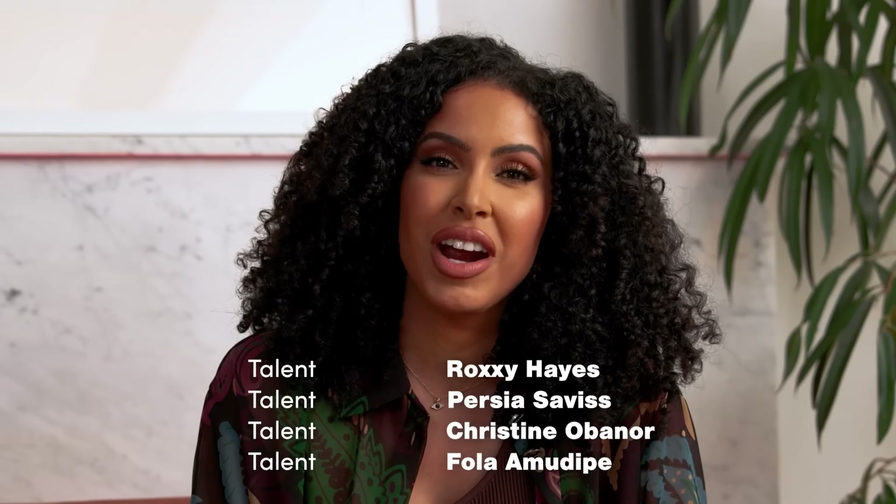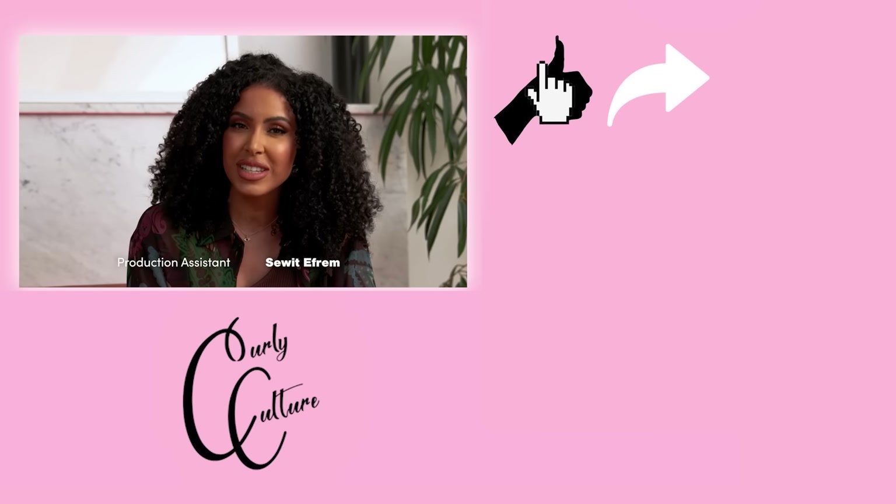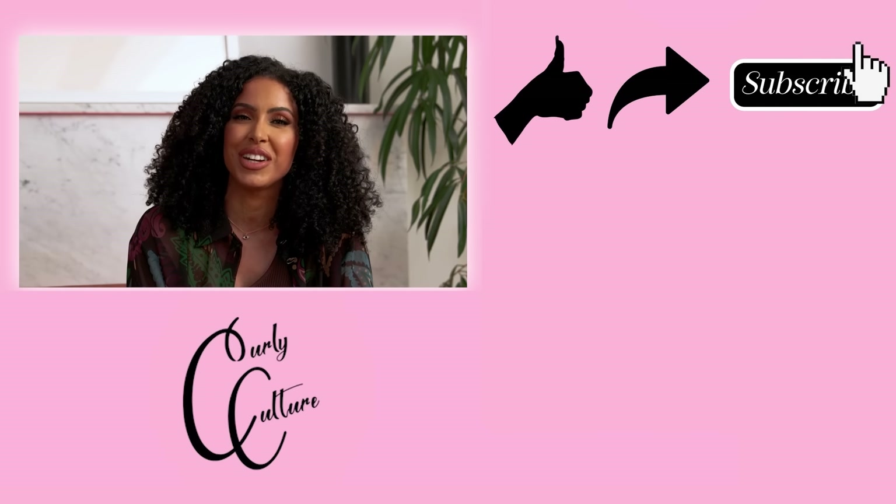Hey you guys! I'm Ava Pearl, founder of Curly Culture, a community for people with all types of curly hair from a 2A to a 4C. Let us know what you guys want to see in the comments below, and we'll see you on our next episode. Don't forget to like, share, and subscribe to the channel.